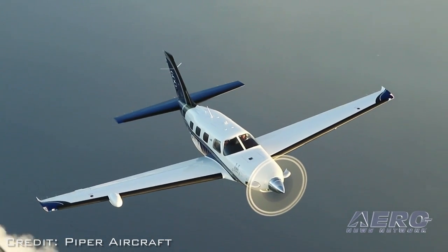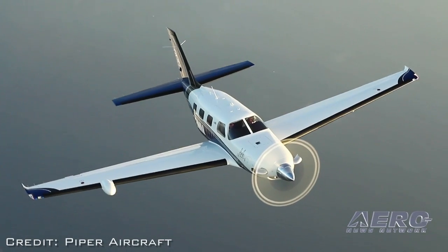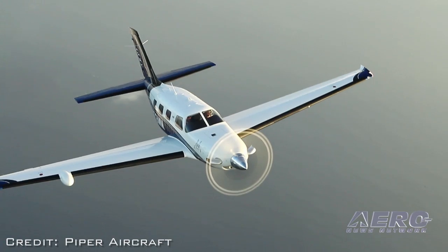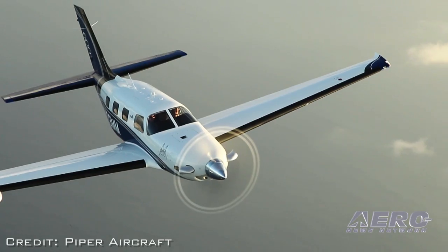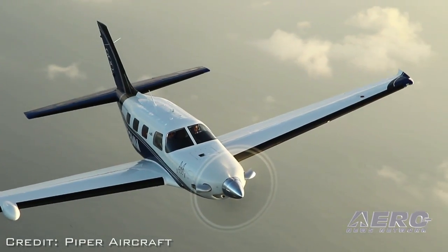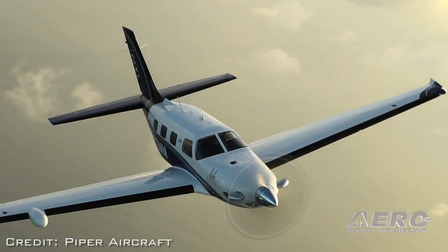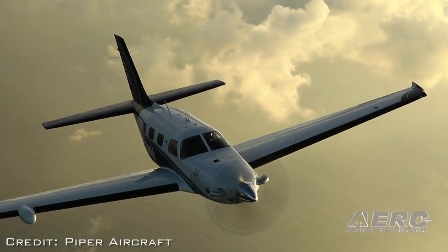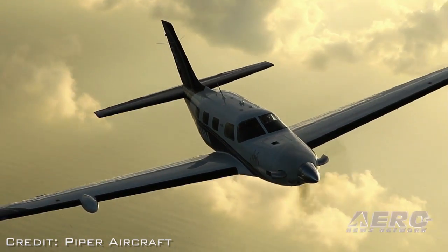The new M350 is powered by a 350-horsepower Lycoming TIO 540 AE-2A engine. It features the Garmin G1000 cockpit, but with numerous safety enhancements in the cabin pressurization and climate control systems and an enhanced cockpit lighting system. The standard price is $1.155 million. The new special edition version of the M500 offers options for upgraded cabin and cockpit interiors.